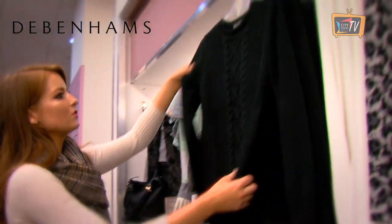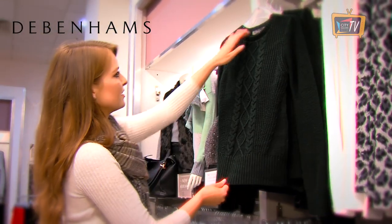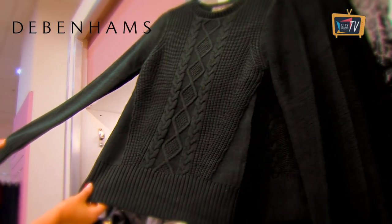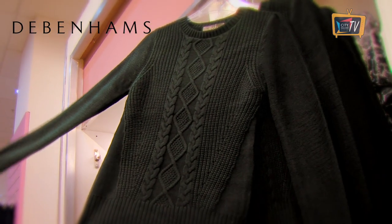I love green actually — I'm always drawn to kind of dark, forest greens. I love the stitching on this. And this one is 47 euro from Oasis in Debenhams as well.